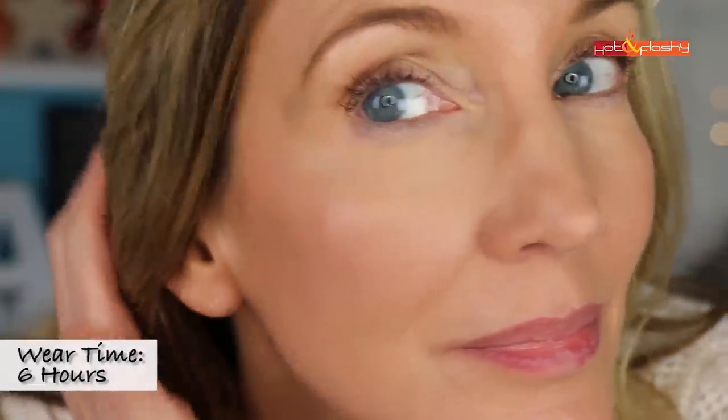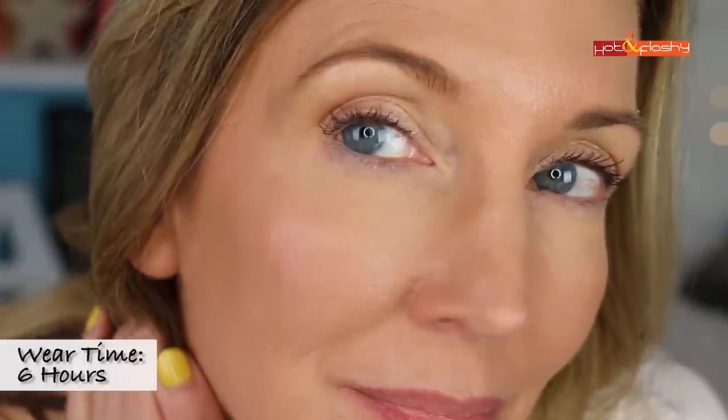I ran some errands that day on a pretty hot day and sat outside for about an hour. After about an hour or two it started becoming luminous, and at the six-hour mark it was pretty luminous in my T-zone. The smoothing effect was very much diminished with that luminosity, but the color and coverage were still in place. From a wear standpoint it was still looking good — still giving me coverage — it had just become more luminous and wasn't disguising my pores anymore. Kind of a 50/50 result.